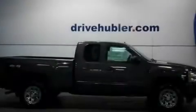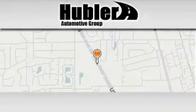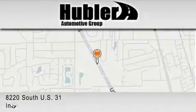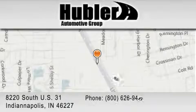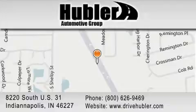Stop by today and test drive this vehicle for yourself. Hubler Chevrolet is located at 8220 South US 31 in Indianapolis. Our goal is to exceed all of your expectations to ensure that you'll return for future visits.